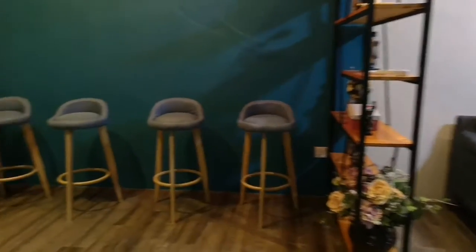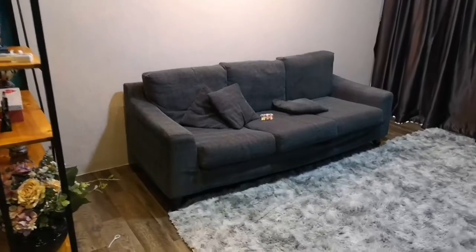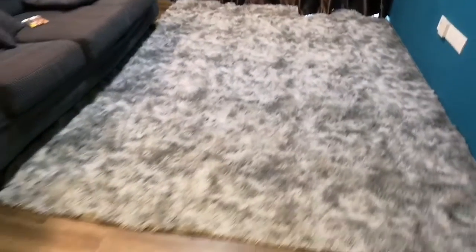This unit is for sale at 350,000 ringgit. The owner sometimes only comes here for weekday or weekend stays. Very nice carpet. Okay, let me show you the view of the unit.